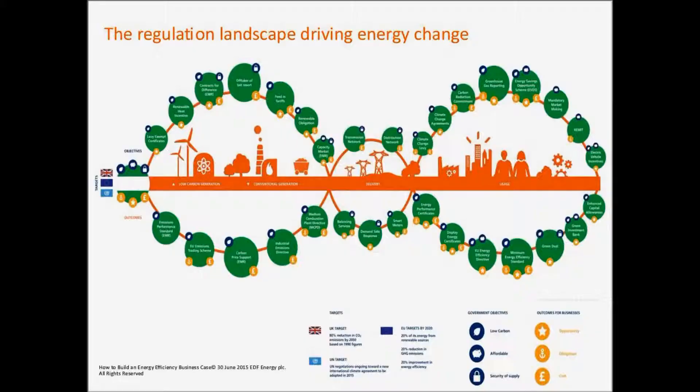The first slide is our interpretation of the UK energy landscape. You may have seen this before if you're an EDF Energy customer. What we do is map out for our customers the complexity they face when considering how they should buy, use, and generate their own energy on site. We've mapped out all of the direct and indirect factors they should consider when looking at their energy strategy.